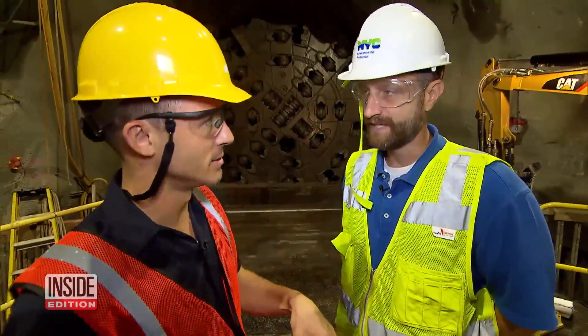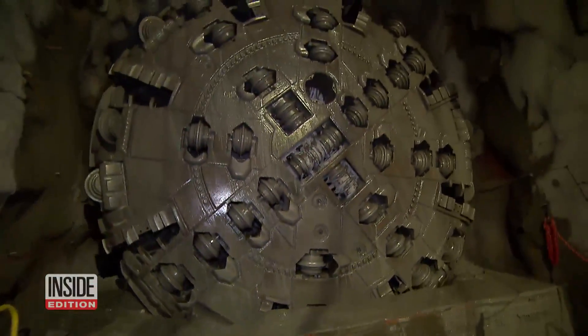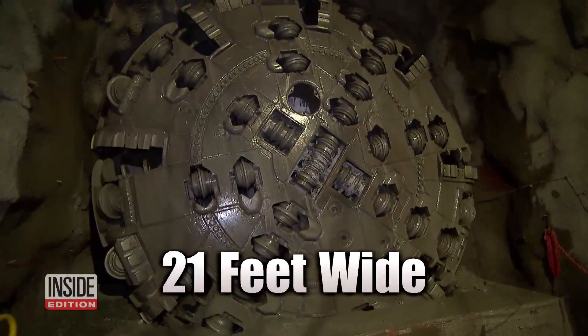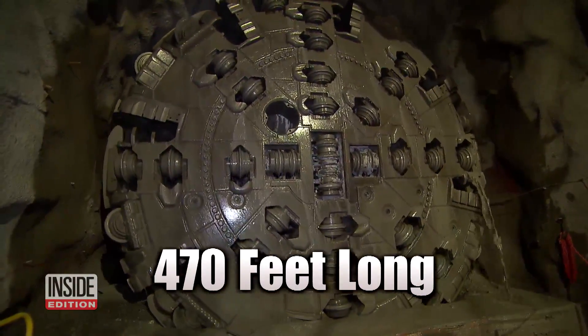So it's like open-heart surgery, 700 feet under the ground. That's exactly right. This massive machine is essentially a 2.7 million pound drill, over 21 feet wide and 470 feet long — longer than a football field.